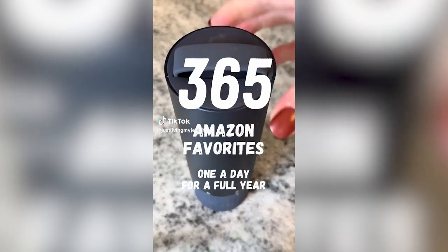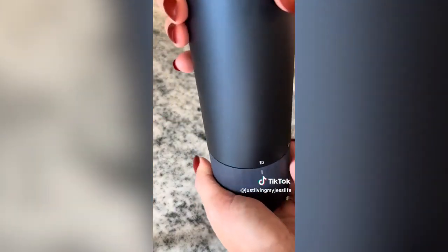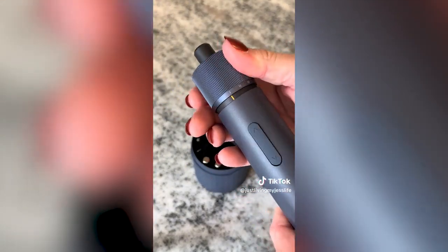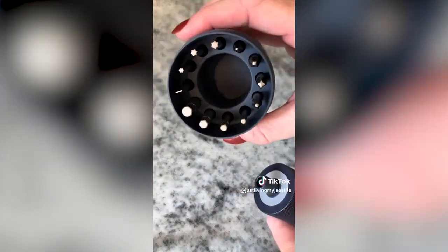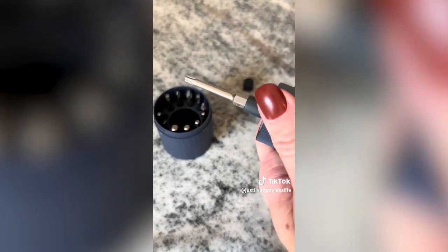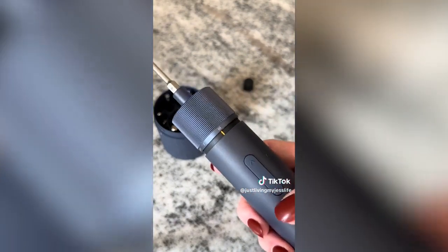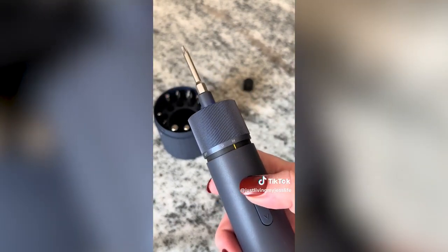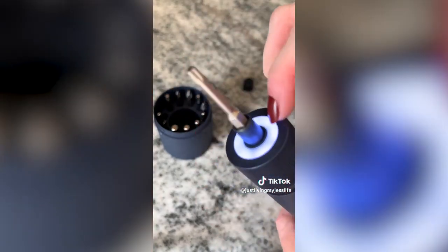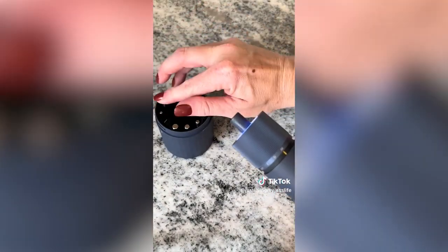I absolutely hate having to rummage through my husband's tools to find a screwdriver to hang a picture on a wall. I can't say enough good things about this rechargeable screwdriver set. It has three different torque settings and 12 two-inch S2 steel bits, a rotation speed of 220 RPMs, a shadowless LED light built into the head, and a battery life good for up to a thousand screws. They also offer a full year warranty.